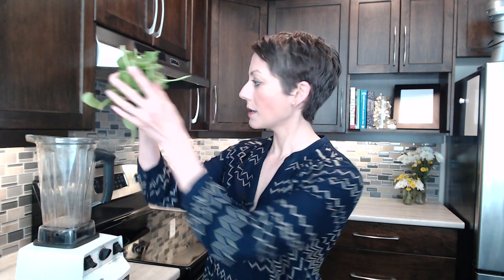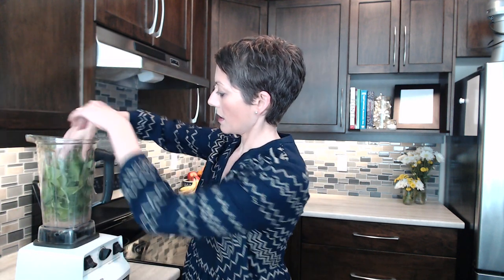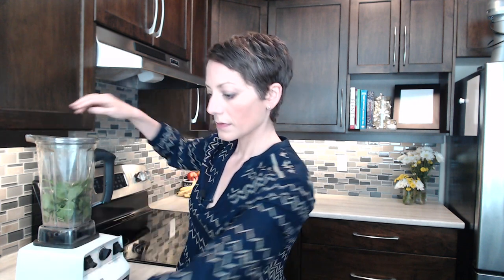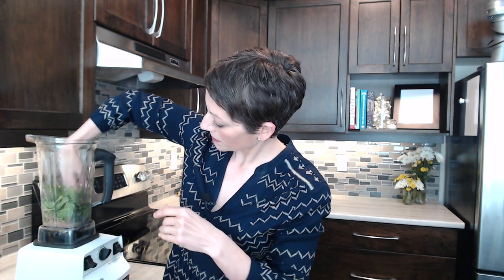The next thing I'm reaching for is my spinach — a giant handful of green, healthy spinach, lots of iron. Just to note that this makes a giant smoothie. I'll make a big smoothie in the morning and have it for both breakfast and lunch, or you could share it with somebody.